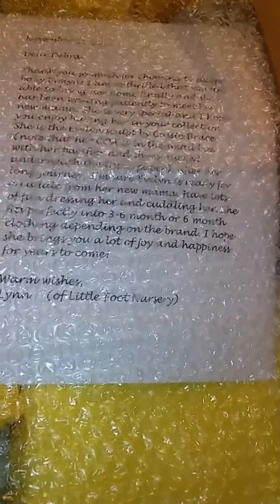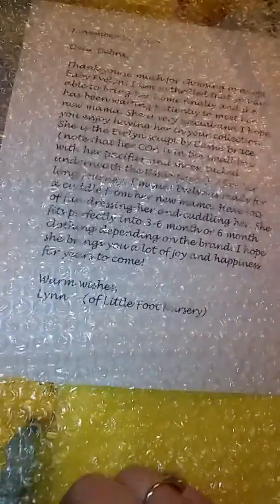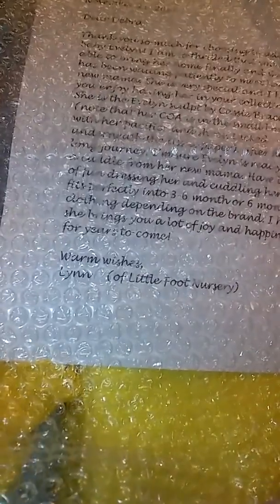I guess I shouldn't have told you yet, but it hasn't been a very good week. My dog ran away and I'm kind of missing her. So, this is the note from the previous mommy, and I'm not going to read that out loud.